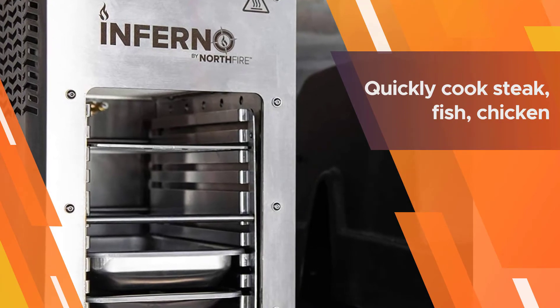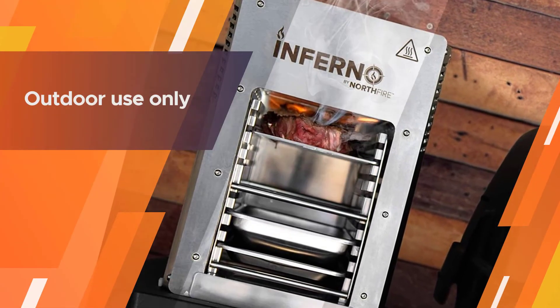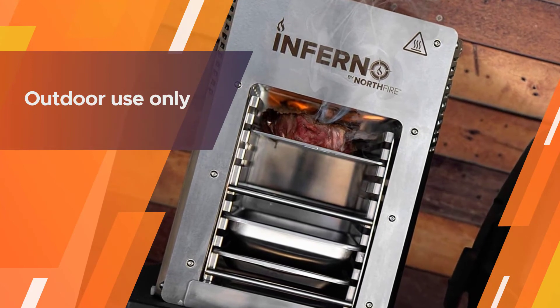There are four grill racks which enable you to cook more than one kind of food at once. You can also opt to get your steaks cooked at different degrees of doneness at the same time.